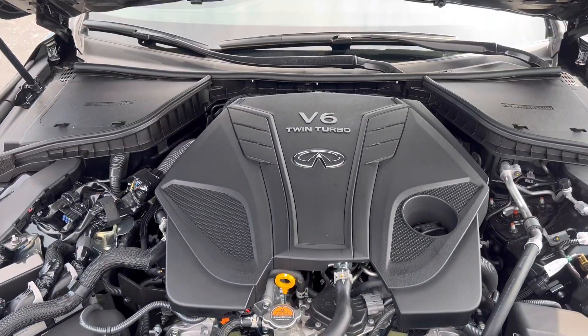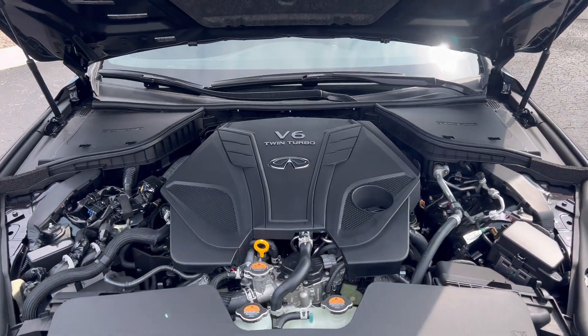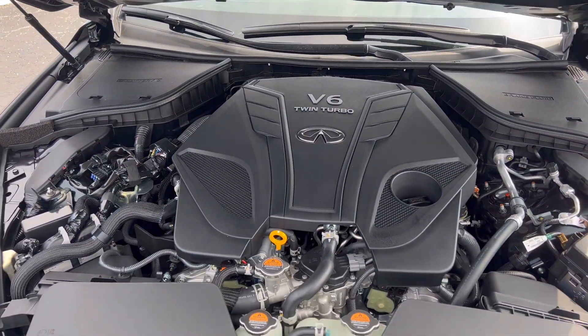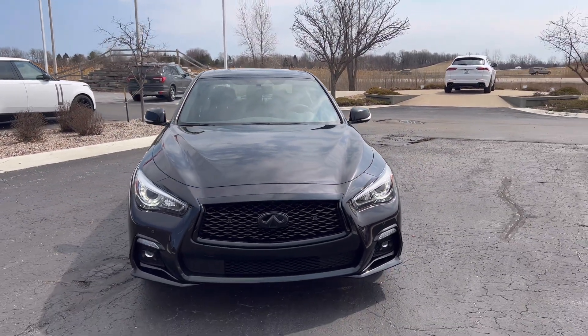Underneath the hood you're going to have the same 3-liter twin turbo V6 that pushes out 400 horsepower and 350 pound-feet of torque. It's still mated to a 7-speed automatic transmission. And that is the Q50 for y'all.